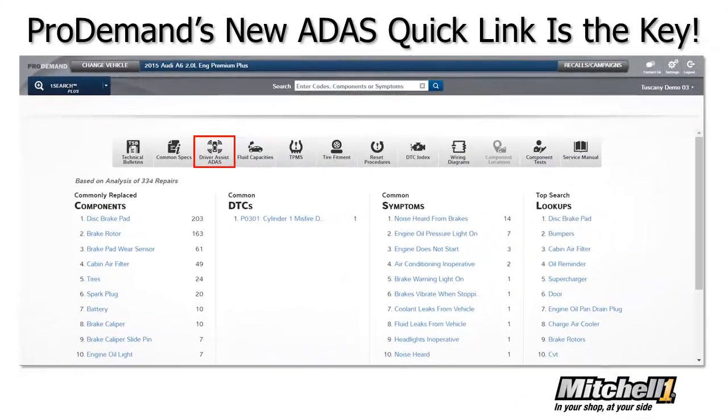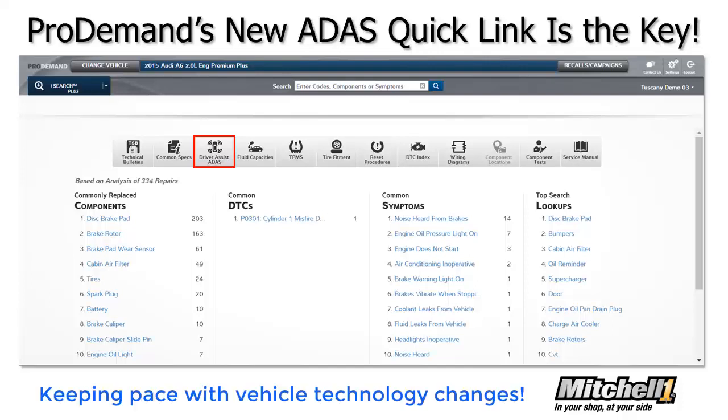That's a quick look at how ProDemand repair information software makes it quick and easy to diagnose, repair, and calibrate vehicles equipped with ADAS features. It's just the latest innovation from Mitchell One to help techs work more accurately and efficiently.